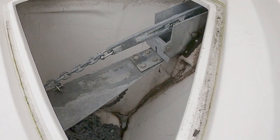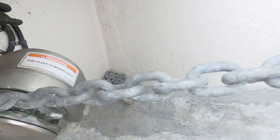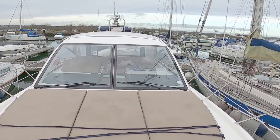In here is the anchor locker. Looking back, there is the anchor winch brace plate and then all the chain sits down there in the anchor locker.